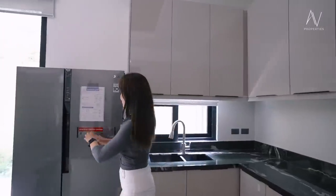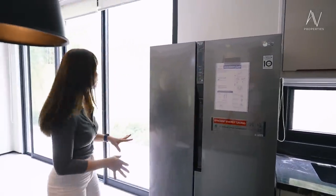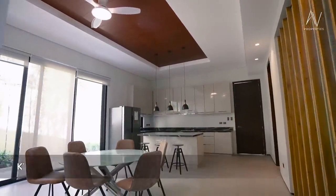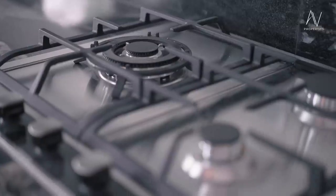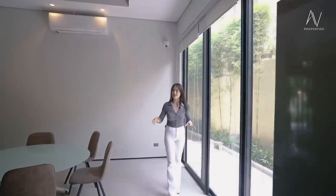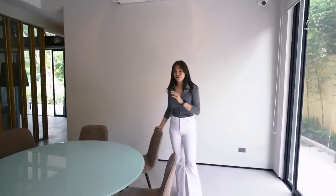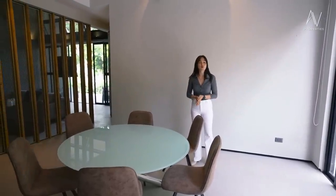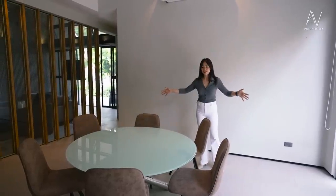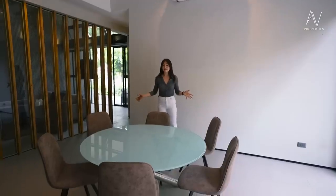You have your two-door refrigerator — it's empty at the moment, but this one also stays with the property. One of the best parts, since this house is surrounded with access doors leading to the outdoors, is that you get to enjoy a great view whenever you're dining with your family. Right now there's a round dining table that fits six people, but with the size of your dining area, you could replace it with a rectangular dining table that seats eight people.